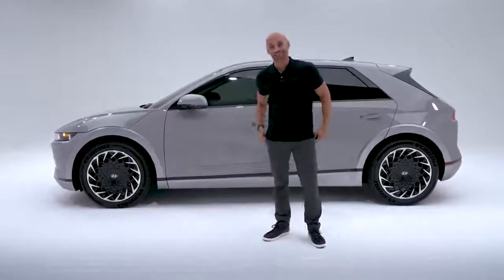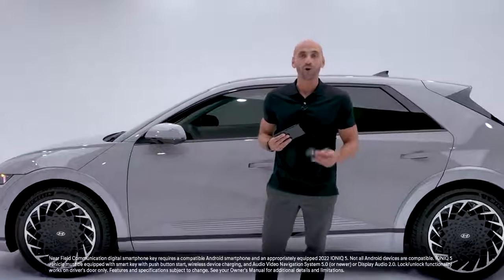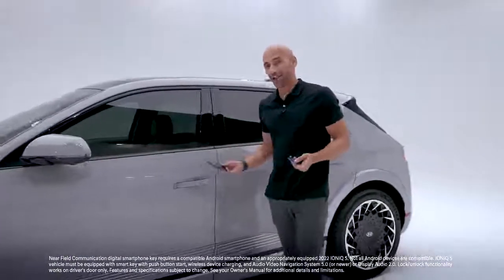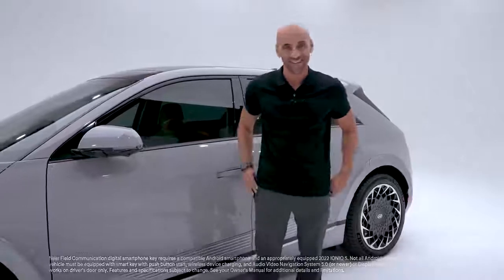Hyundai Digital Key allows you to transform your smartphone into a key fob, or you can use this digital key card — place it next to the door to unlock and use it to start up the vehicle. You can even share your digital key with a friend or family member to their Android smartphone device.